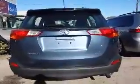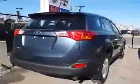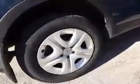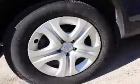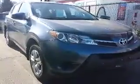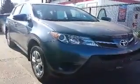We're just going to continue by taking a look around the back. And here's a closer look at the wheels. And here's another shot of the whole RAV4.